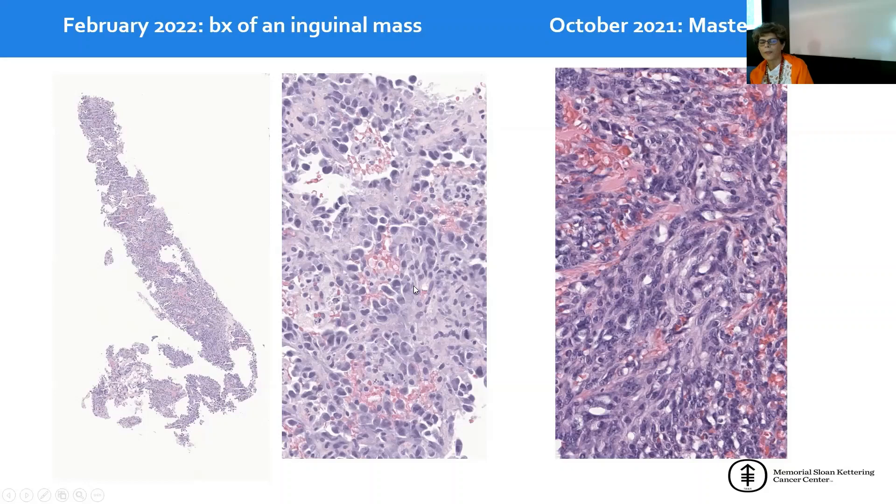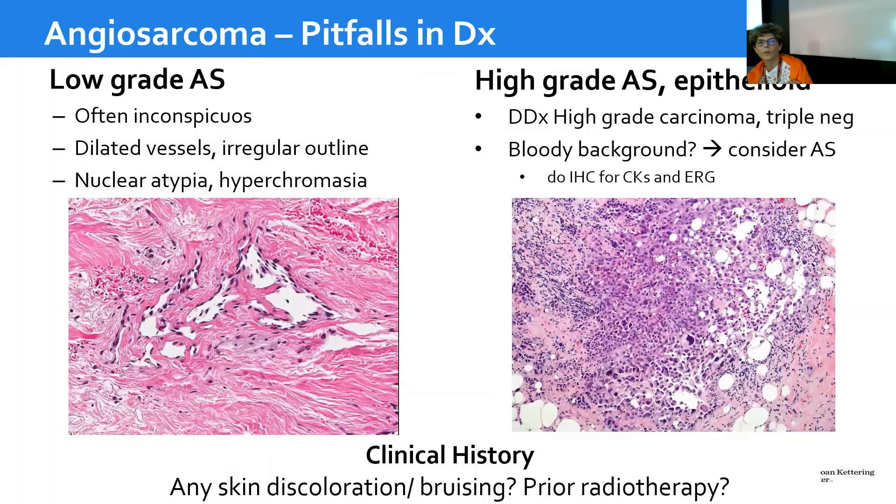Looking at how epithelioid the tumor appears, perhaps that's why the original pathologist thought it could look like lobular. But in reality, it's always important to use immunohistochemistry judiciously — interpret the results and don't try to fit them to your preconceived diagnosis. I want to briefly touch on pitfalls in the diagnosis of angiosarcoma: on one side, low-grade angiosarcomas, and on the other side, high-grade epithelioid forms.